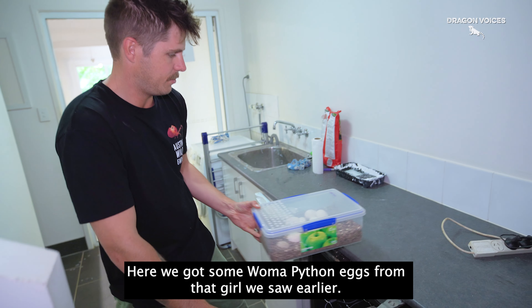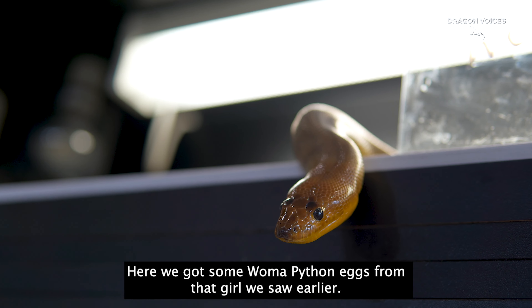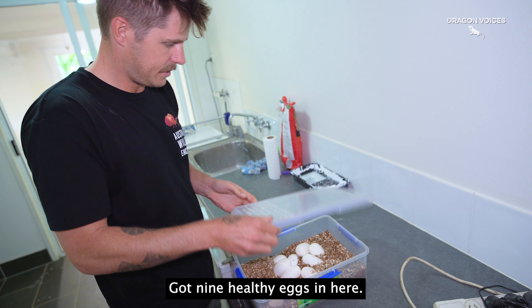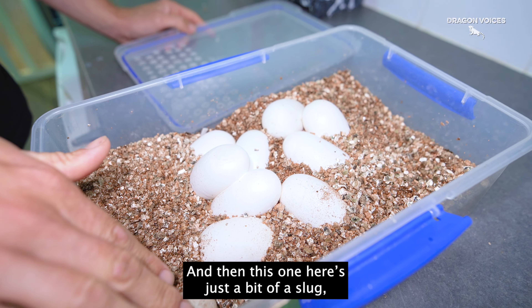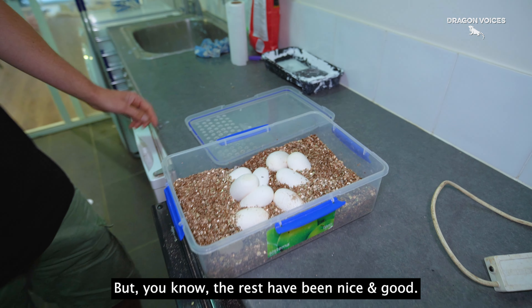Here we've got some Woma Python eggs from that girl that we saw earlier. She just laid them a couple of days ago. We've got nine healthy eggs in here — two, three, four, five, six, seven, eight, nine. And then this one here is just a bit of a slug, which probably won't amount to anything, but all those would be nice and good.